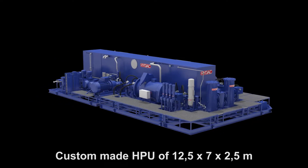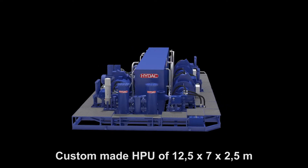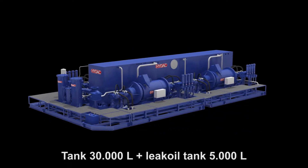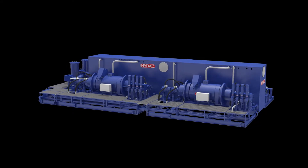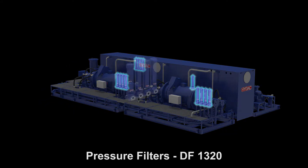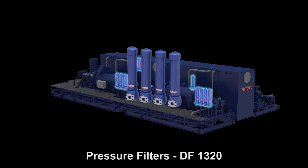The HPU is custom-made and has a footprint of 12.5 x 7 x 2.5 meters. The total capacity of the reservoir is 35,000 liter with a separate return compartment. The HPU comprises of several components, including 13 high DAC pressure filters used to filter the fluid towards the end-users.